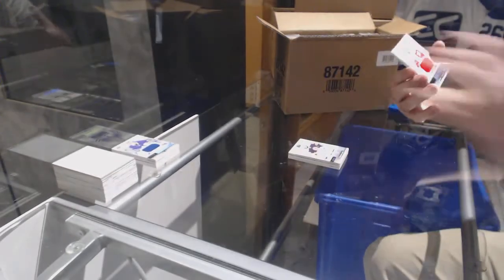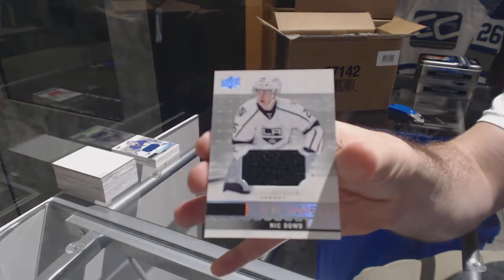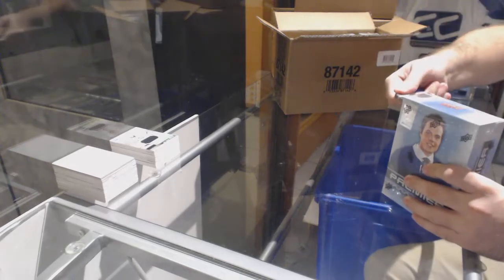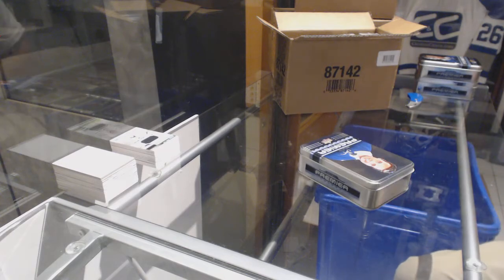For the Red Wings, Anthony Mantha rookie jersey. And we've got the LA Kings — Nick Dowd. All right, that was some nice cards already.